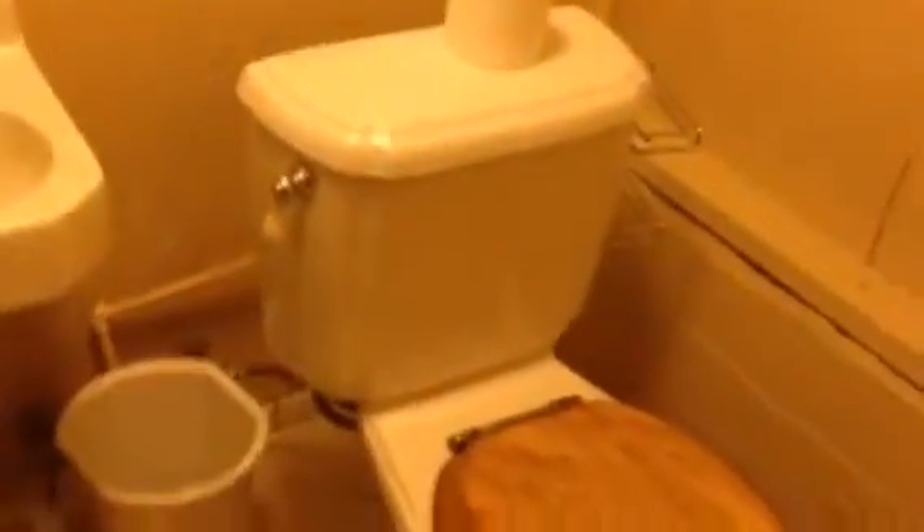Then we go down to the basement. This is where our laundry will be. And there's also a three-quarter bath. This is a mixture storage area.